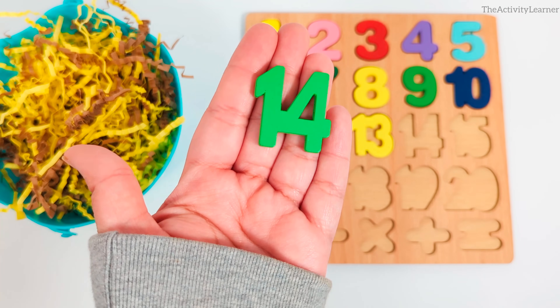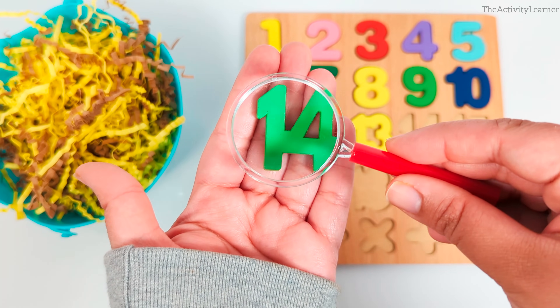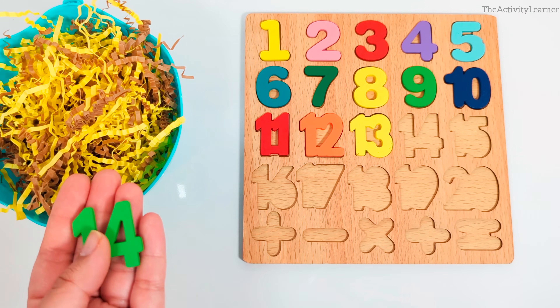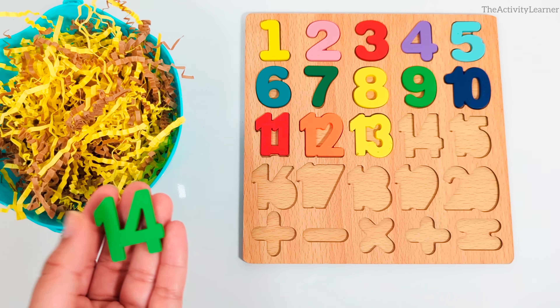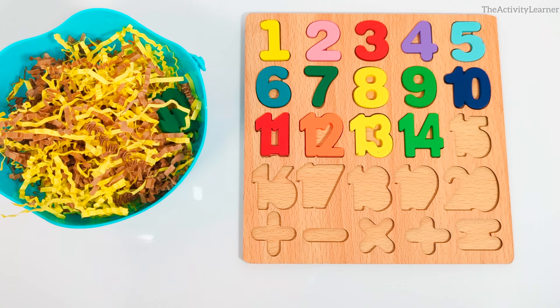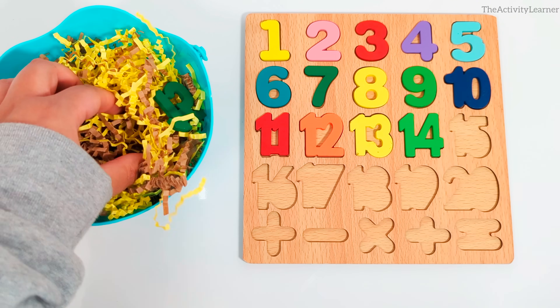It's the number 14. Green number 14. Where is the number 14 spot on the puzzle? Yes, it's right after the number 13. Great job. I wonder which number we're going to find next.